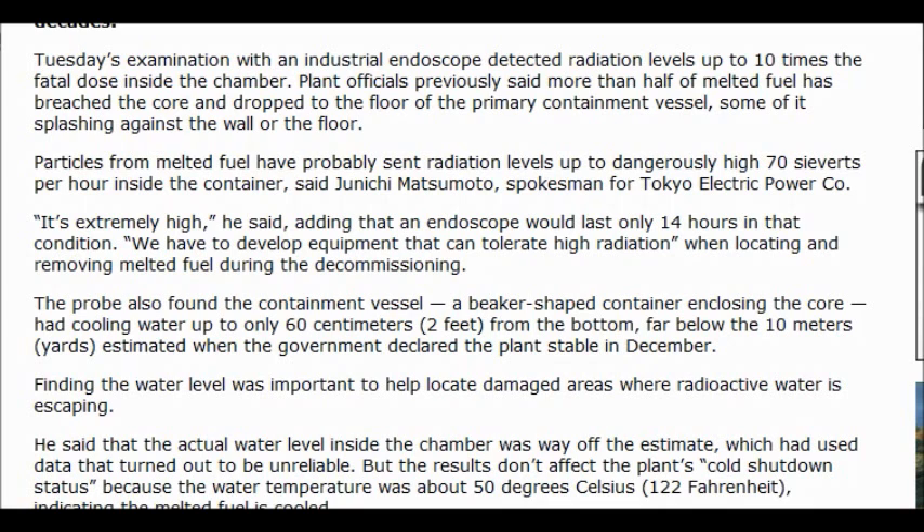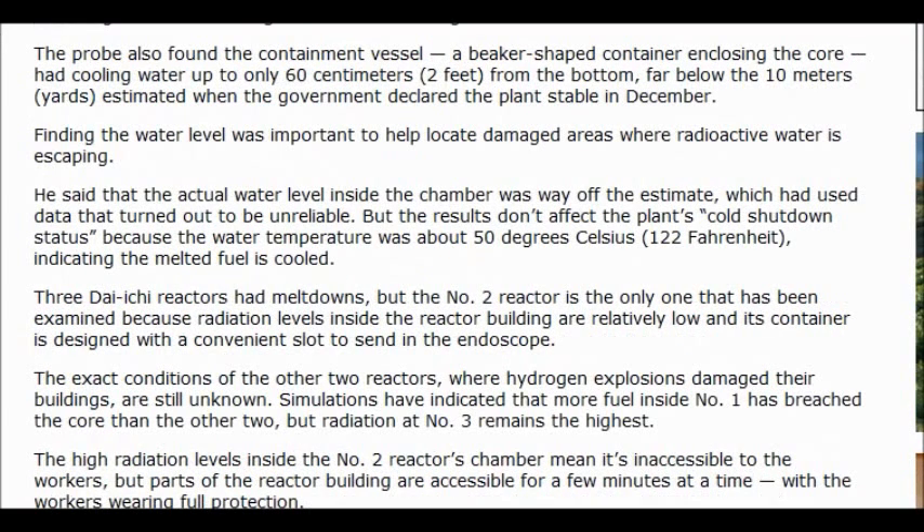Finding the water level was important to help locate damaged areas where radioactive water is escaping. The actual water level inside the chamber was way off the estimate, which had used data that turned out to be unreliable. But the results don't affect the plant's cool shutdown status because water temperatures are above 50 degrees Celsius or 122 Fahrenheit, indicating the melted fuel is cooled.